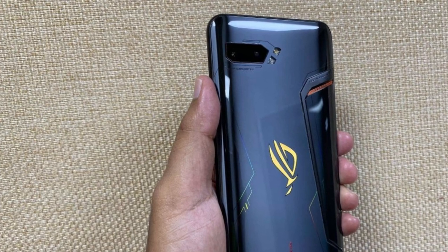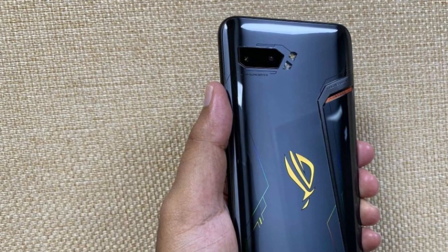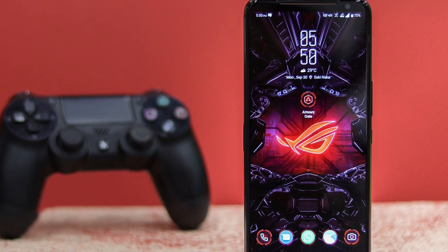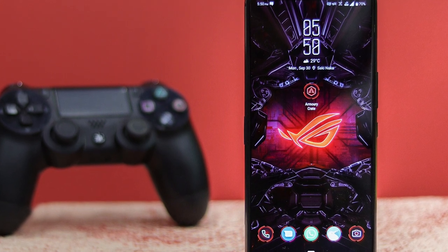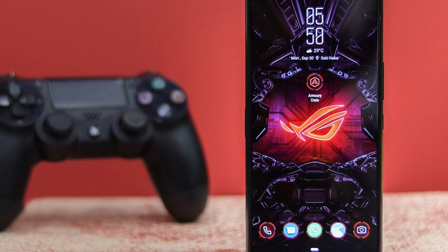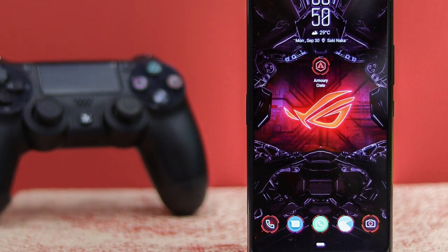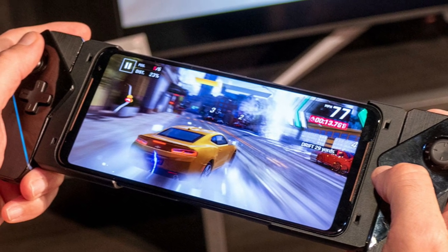The Snapdragon 855 Plus and Adreno 640 make this a beast for gaming, especially combined with that 120Hz display. If you're really into gaming, you need to look at this one. There's no microSD card support, but you do have 128 gigs of storage and 8 gigs of RAM. You also have a 48 megapixel wide and a 13 megapixel ultra wide, with pretty decent photos and 2160p video recording. There's a 24 megapixel selfie camera with 1080p recording. You have massive stereo speakers with two dedicated amplifiers, and NFC is on board.